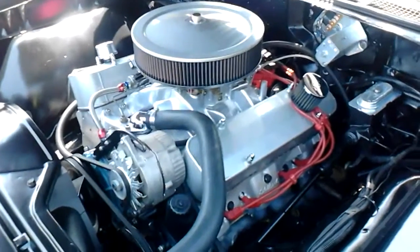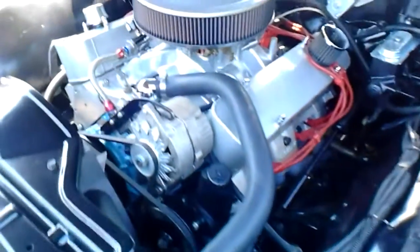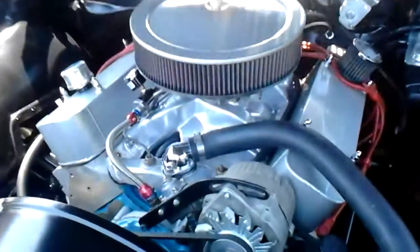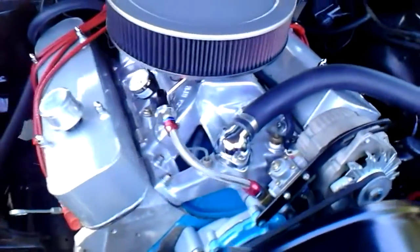Alright, here's the stroker motor. Doug's headers, Edelbrock aluminum heads, Edelbrock aluminum manifolds, Holley carbs, nice wires with HEI.